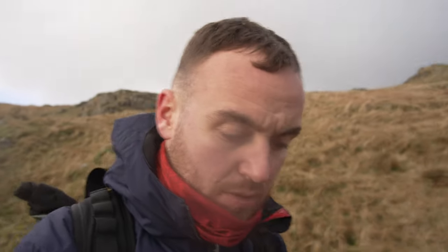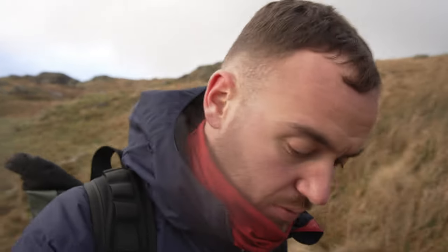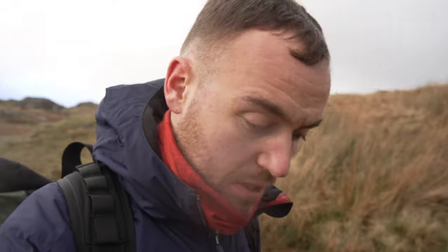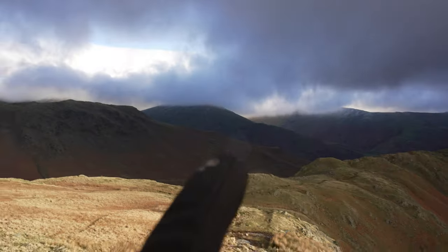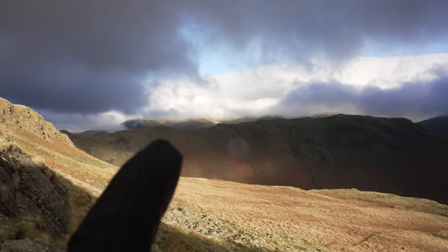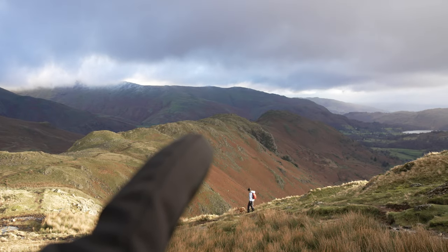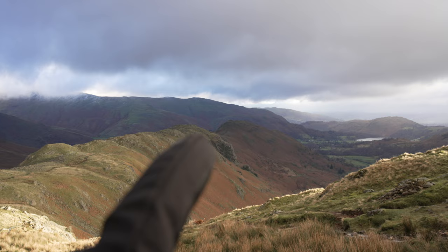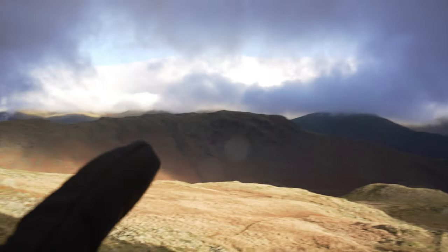The last summit peak you would have seen was Calf Crag. We're now on our way to Gibson Knott. We got caught out with a bit of hailstone — there was literally no chance of any rain forecast today, but you never know in the mountains. Stopped raining now, we've had some food, and we carry on. That ridgeline over there is where we've walked across, and what we've got left is Gibson Knott and Helm Crag, then down the ridgeline back to the car.